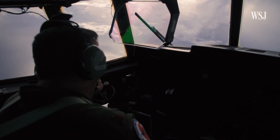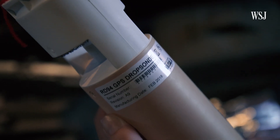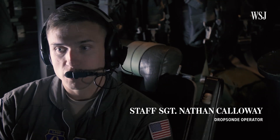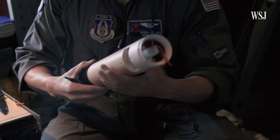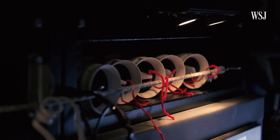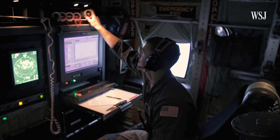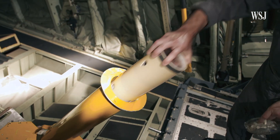To collect the data, the mission's loadmaster deploys a series of cardboard-wrapped capsules called the drop sonde. The loadmaster explains: "This is my station — the drop sonde station. My primary job is to drop the weather instruments that give us a vertical profile from flight level all the way down to the sea surface of what that storm looks like. This is the actual drop sonde we drop through the launch tube."